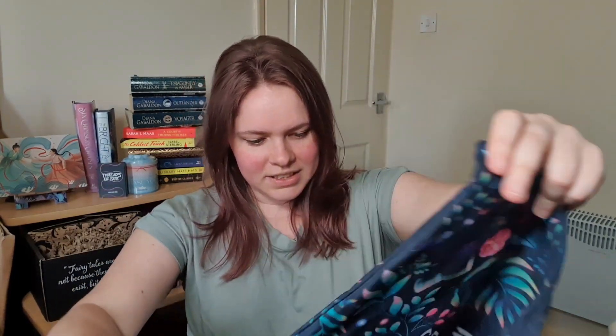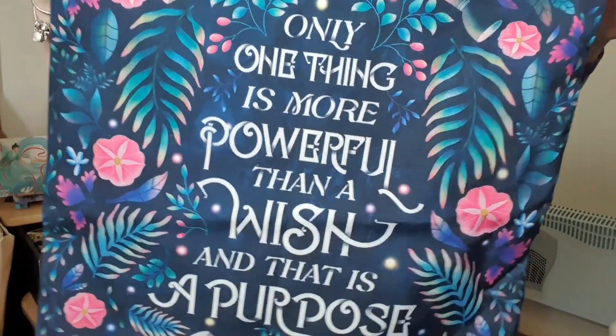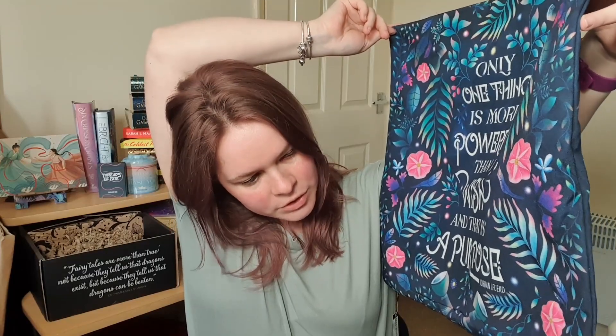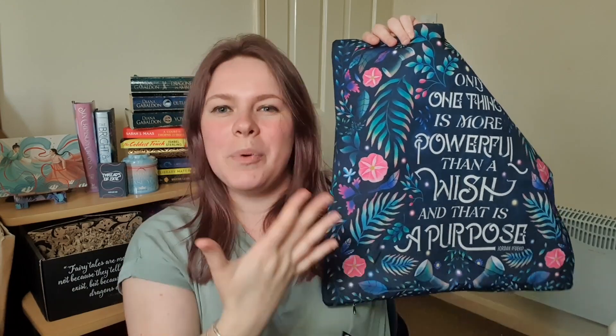The next thing inside the box is a pillowcase. I do like these — I just don't have any pillows for them. It's got a quote on this side: 'Only one thing is more powerful than a wish, and that is a purpose' — Jordan Ifaker. So I'm guessing this is from Raybearer or the sequel. I love the cushion covers, but I don't have a big enough house to use all these things. I would love to have a cosy chair covered in beautiful cushion covers where I can just sit and read.